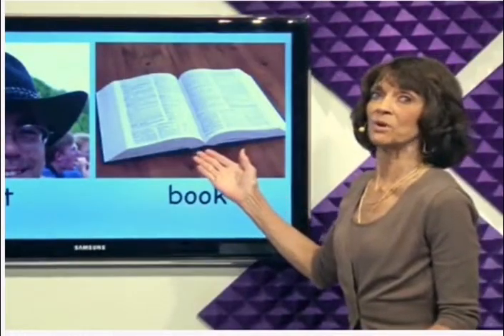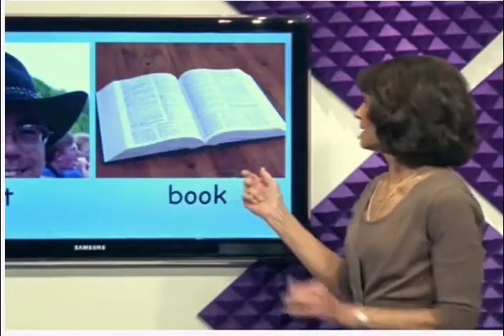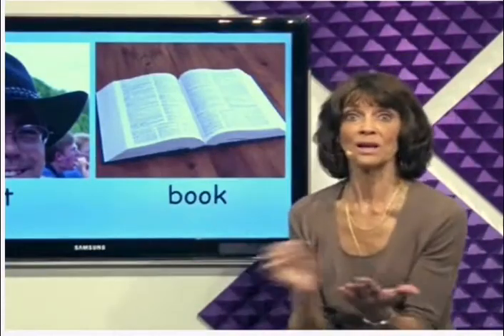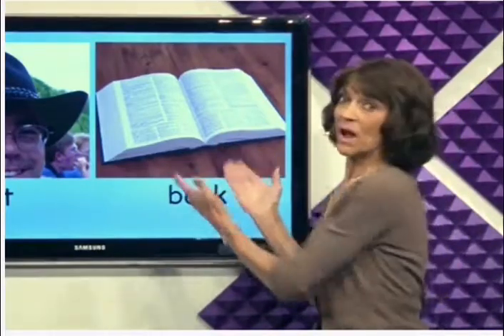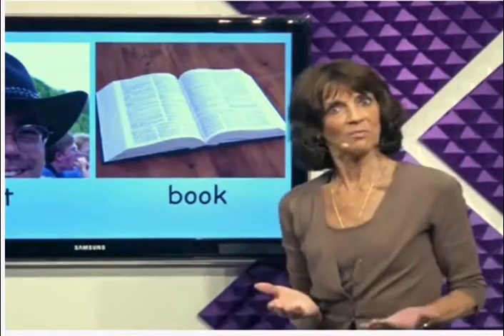And here is a book. When you read a book, don't wear your hat. This is my book. Do you have a book?